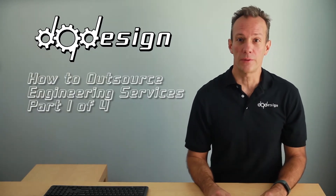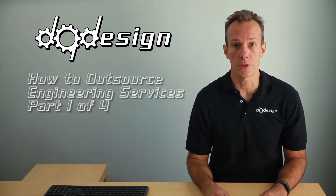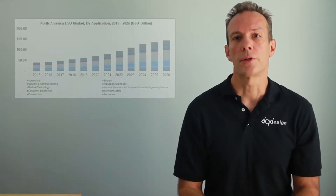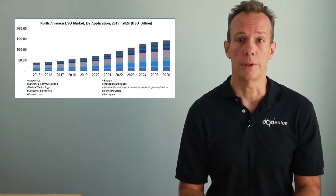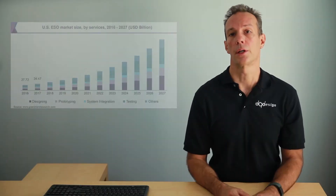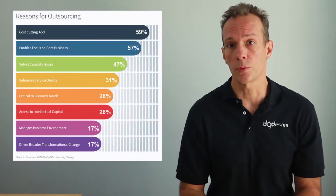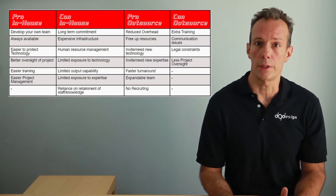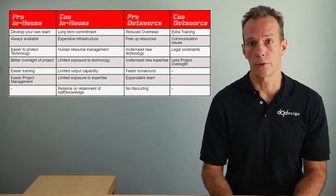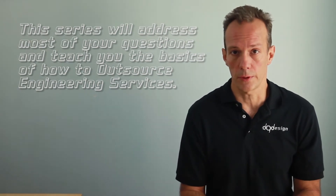Hi, I'm Dan Quigga with DQ Design and this is part one of a four-part series on how to outsource engineering services. Did you know that the North American engineering service outsourcing market was at 86 billion in 2018 and globally at 415 billion annually, and the number one reason was cost-cutting. There are significant pros and cons to outsourcing, and since you're watching this video you may be considering outsourcing your engineering. I'm going to teach you the basics and answer most of your questions in this series.